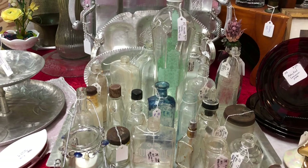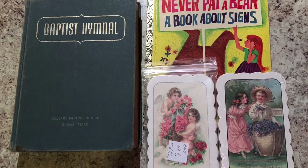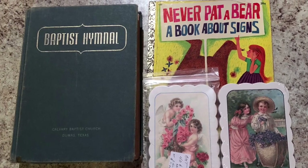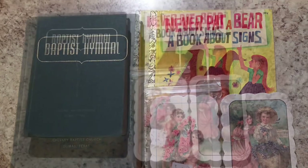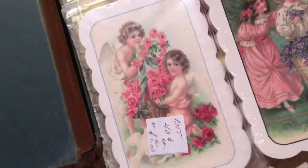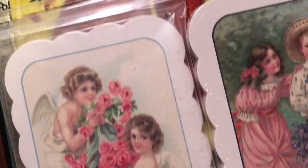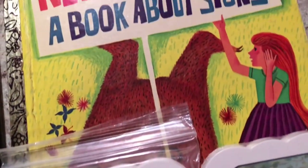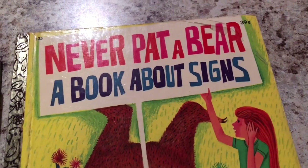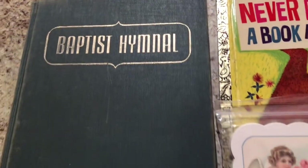She has so many beautiful things in this shop, but it got busy and I wasn't able to film more. Here are the things I purchased at Nancy's. I got these little postcards — they are reproductions and were $0.40 a pack. I also got this little golden book, which was $4, and this old Baptist hymnal, which was $2.